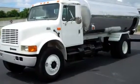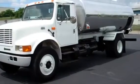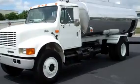2001 International 4700 with a 2800-gallon two-compartment aluminum tank. Stock number 011846.